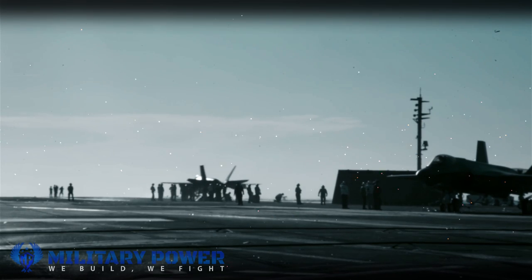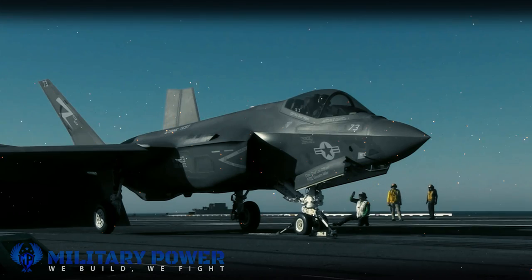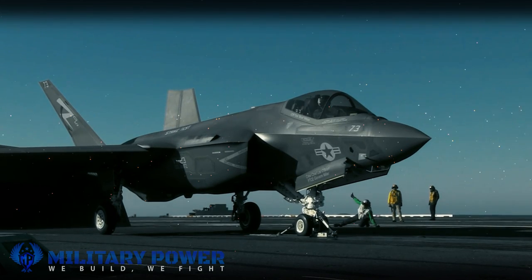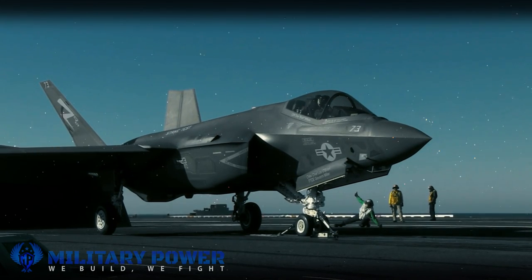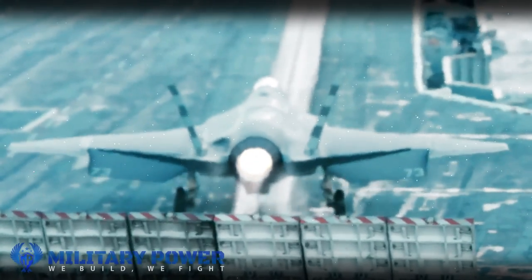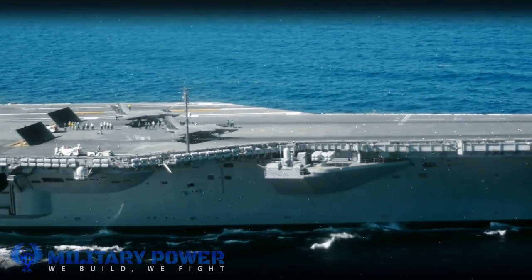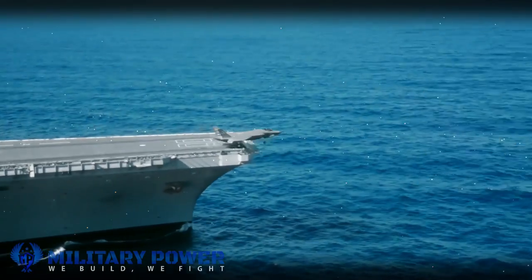As its name suggests, HAWC is an air-breathing weapon that flies at hypersonic speed, which is typically defined as anything above Mach 5. The Air Force and DARPA have said the missile will use a rocket booster to accelerate to at least that speed, after which a high-speed scramjet engine will kick in and ensure it maintains a speed between Mach 5 and 10.